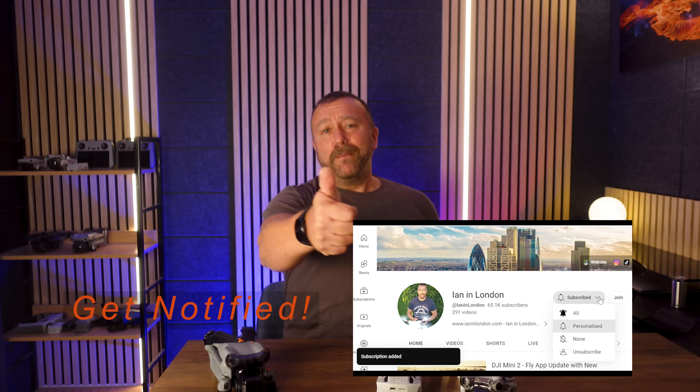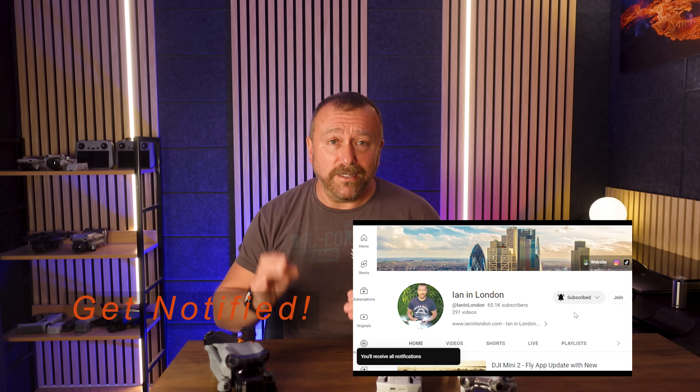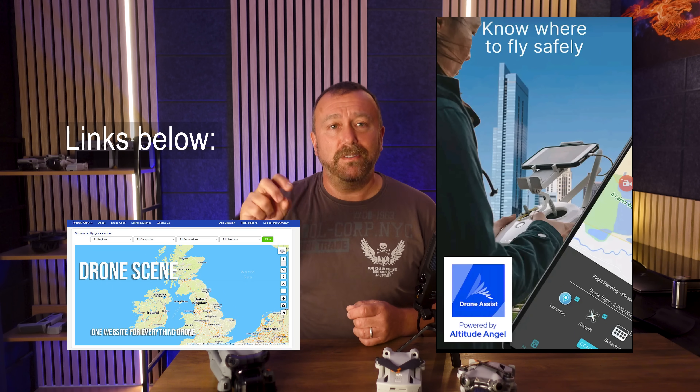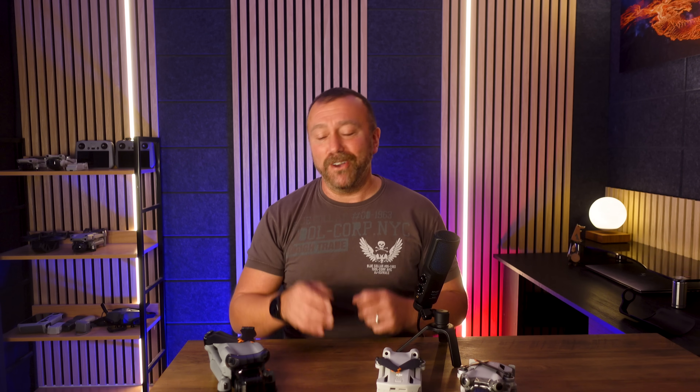Just try flying a drone in Belgium! So look, hopefully this has helped. Give me a little thumbs up. If you know anybody that's recently got a drone, maybe share this video with them. I'll put links below for DroneScene and Altitude Angel. Let me know your thoughts - drop a comment below. Remember, much of this is common sense and interpretation rather than hard facts and rules, so respect other people's opinions and arguments and keep things nice and friendly. Until next time, keep calm, have fun, stay safe, and happy flying.